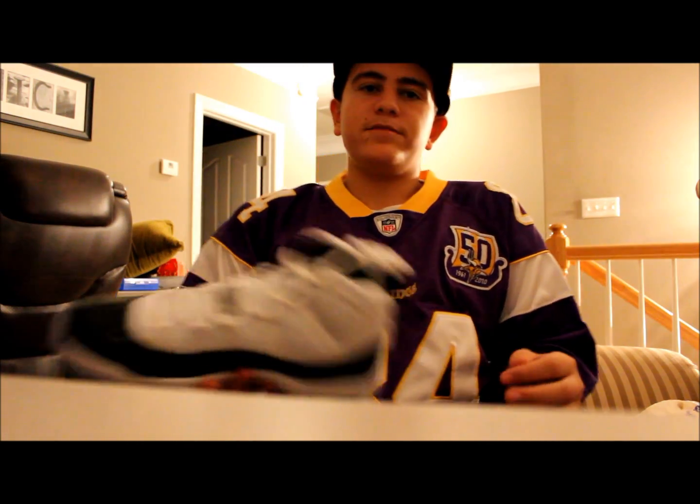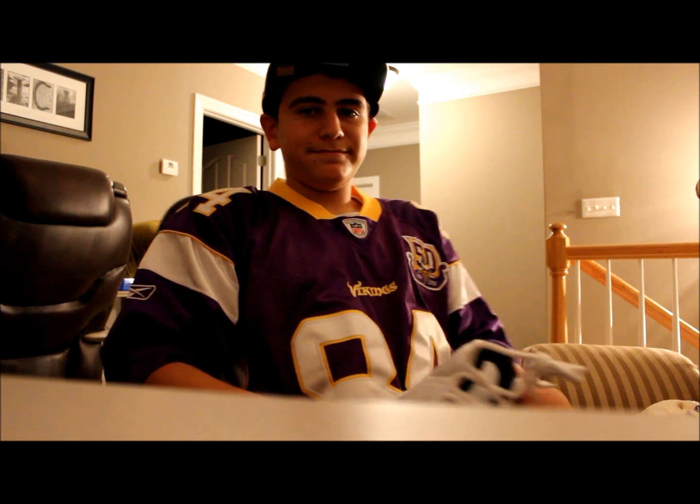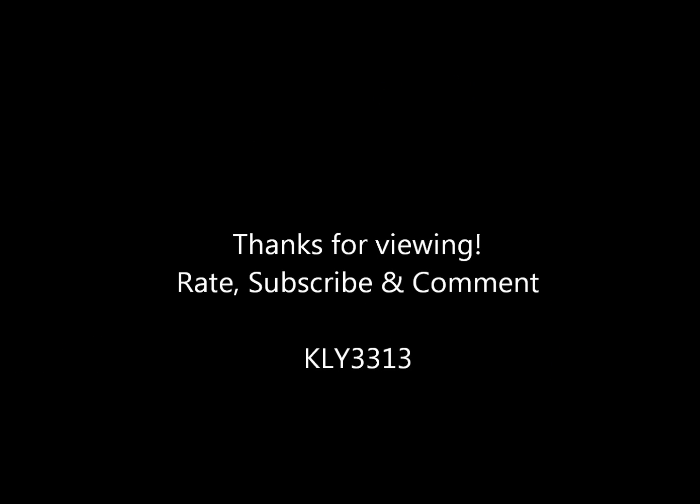Rate, subscribe, and comment. Goodbye, bye-bye.